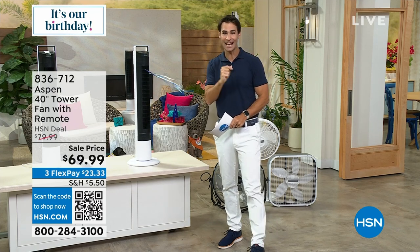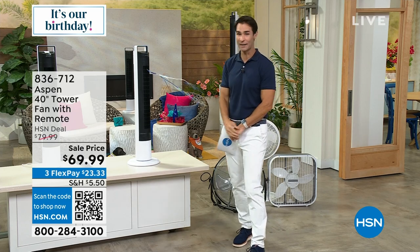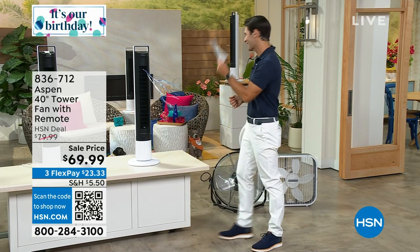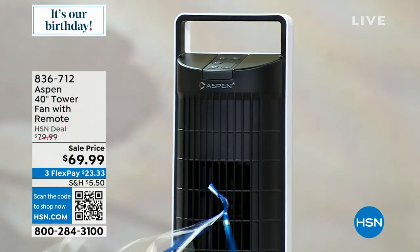It's $69.99 today for the very first airing that we've ever had. You can even hear it at the microphone — listen to that wind. Our home BFF Alexandra Baker is here joining us.